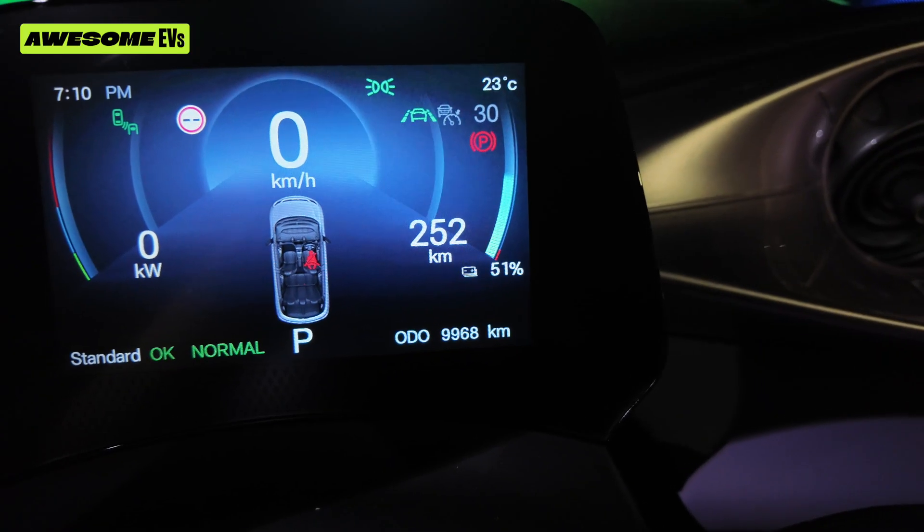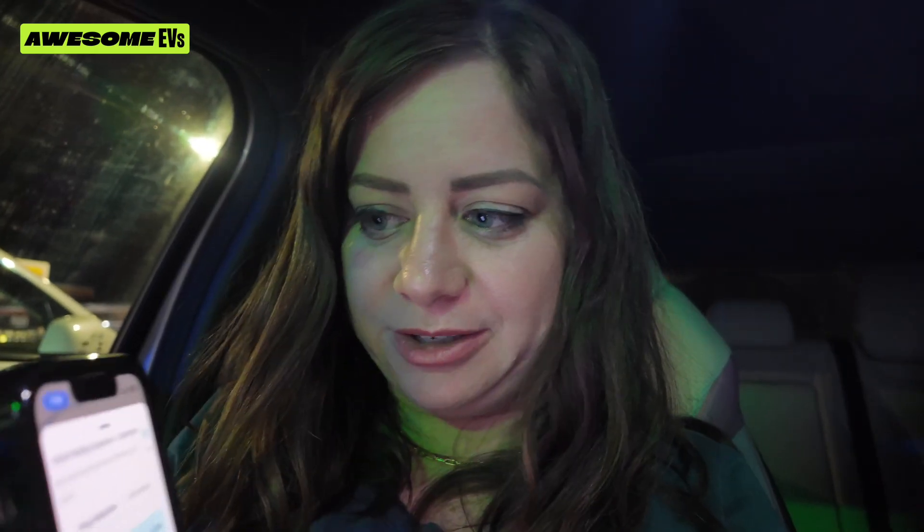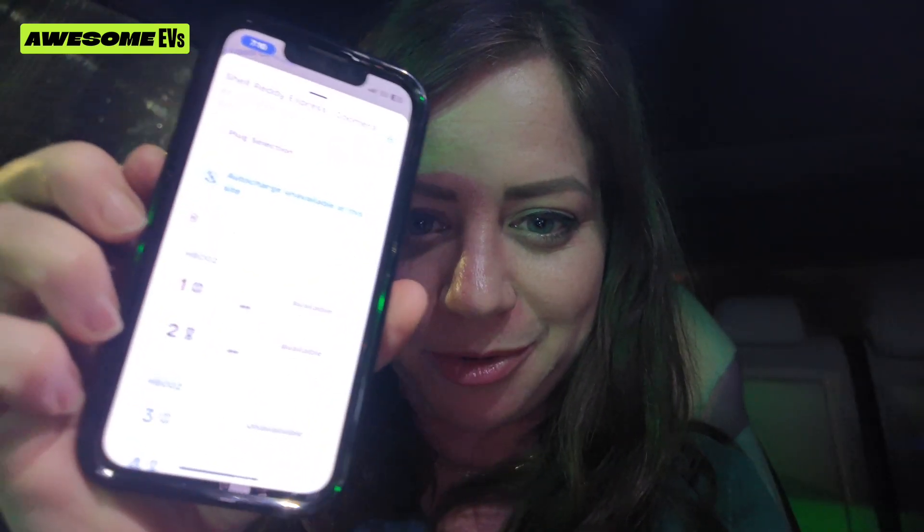My car's at 51% with 252 kilometers of range left, and I am at the Shell Ready Express Coomera charging station. I decided to stop here because I'm just coming back from Brisbane to the Gold Coast, which also means I went from the Gold Coast to Brisbane and still have 252 kilometers left in my BYD Dolphin Premium, which has a total range of 490 kilometers. So it did pretty well.